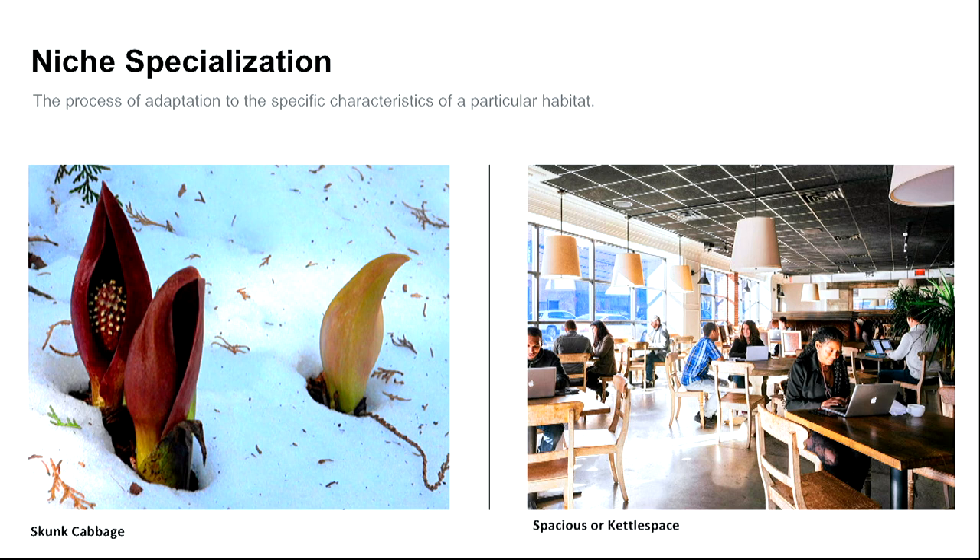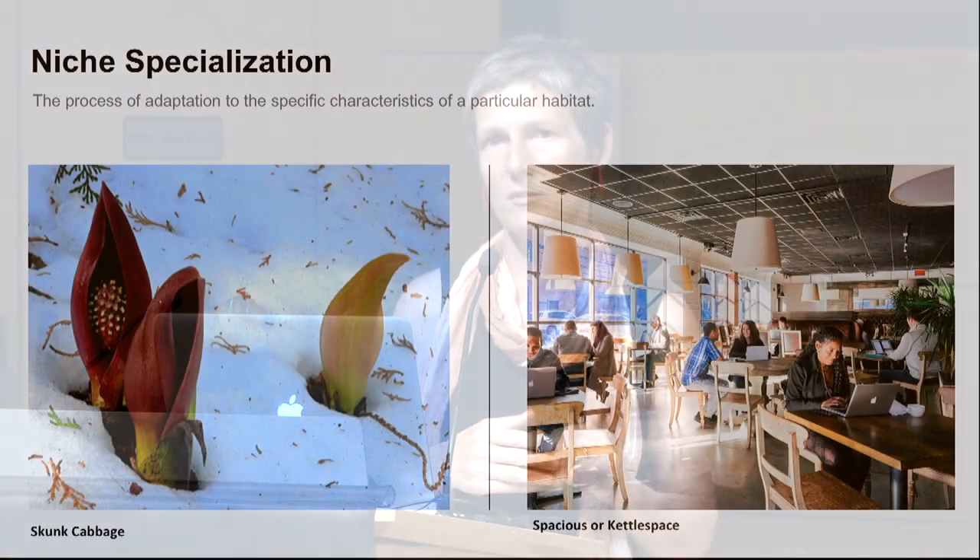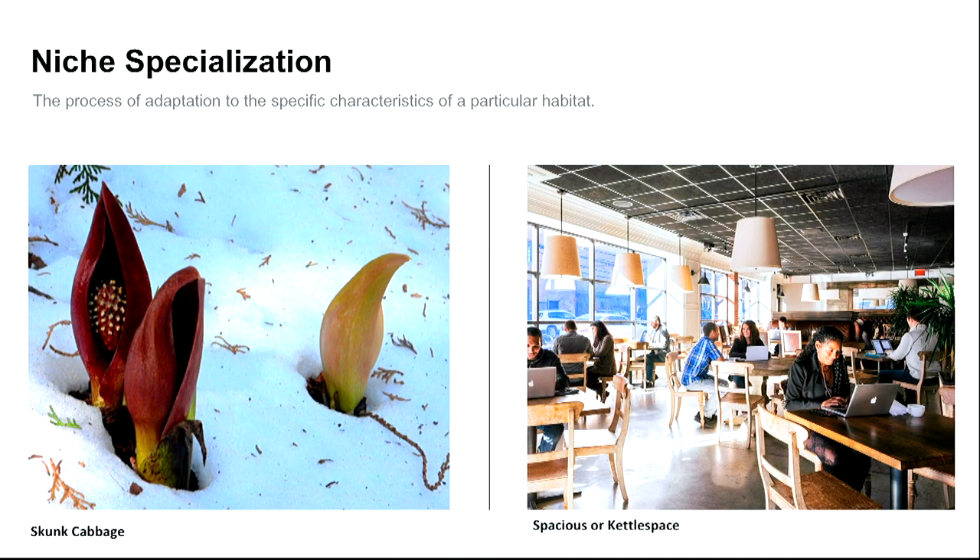One of my favorite organisms are the spring ephemerals — bloodroots and trout lilies that take advantage of a very narrow niche: the window when it's warm enough but trees haven't leafed out, so they capture available sun on the forest floor. Skunk cabbages exploit an even narrower niche — they actually give off heat to melt snow and emerge early. This is analogous to a startup like Spacious or Kettle Space, which noticed restaurants are closed during the day and offered that space as co-working with wi-fi and coffee.